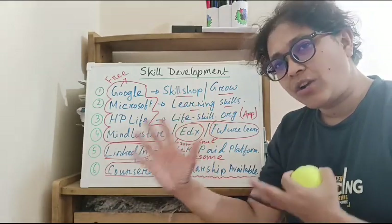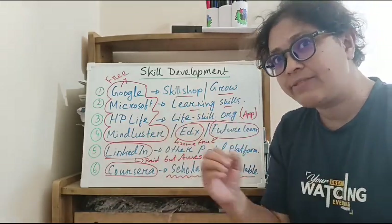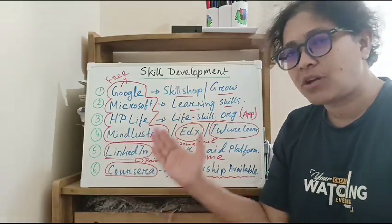Now I want to show what we can do online. We can earn certificates and be able to develop skills. We will be able to work for free as well as get scholarships.